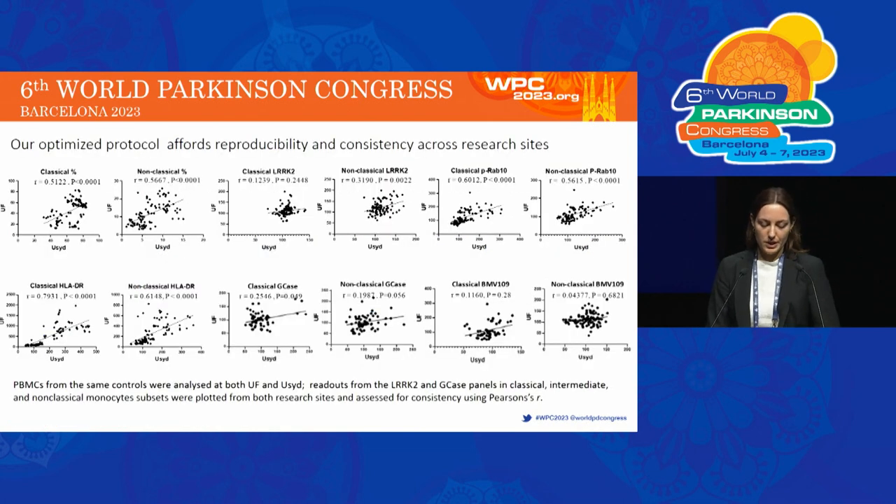Flow cytometry data for the same samples, analysed independently at both the University of Florida and University of Sydney, were analysed for correlations between the two sites in classical and non-classical monocyte subsets. Data from the University of Florida are shown on the y-axis, and data from the University of Sydney are shown on the x-axis. A significant positive correlation between the two sites was seen for a majority of the readouts, showing that our protocol can deliver consistent results across institutes.